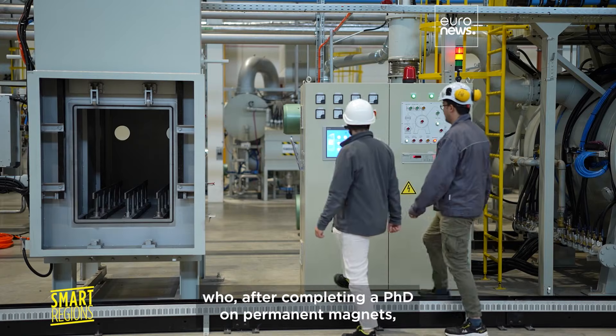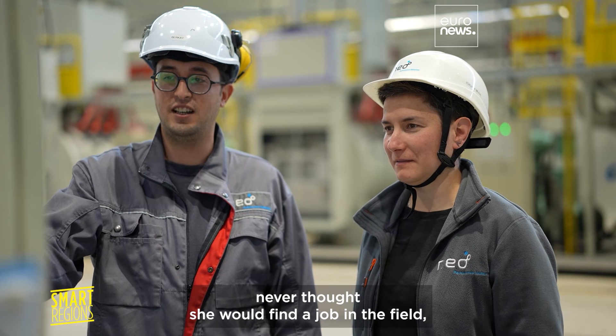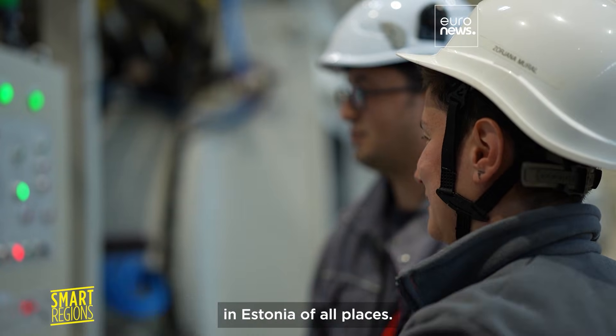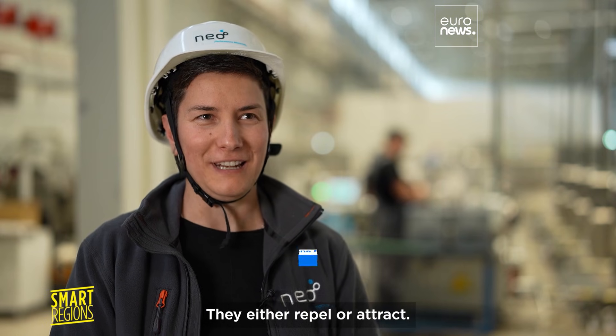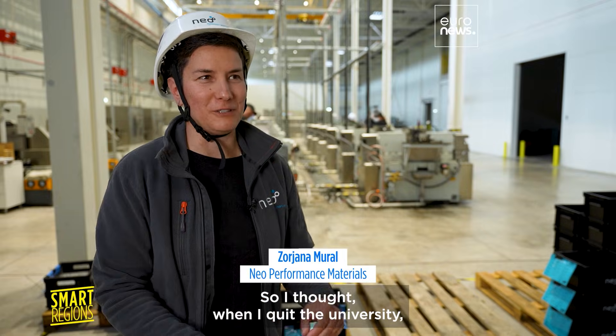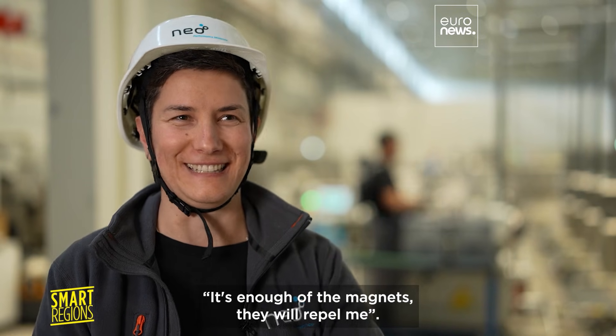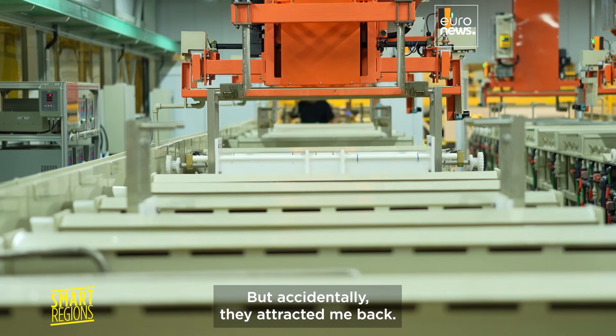Lucky for Zojana Mural, who after completing a PhD on permanent magnets never thought she'd find a job in the field — in Estonia of all places. There is no magnet with one pole. They are either repelling or attracting. So I thought when I quit the university that it's enough of the magnets and they will repel me. But accidentally, they attracted me back.